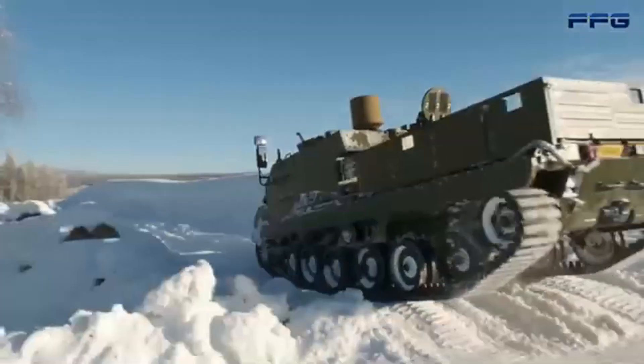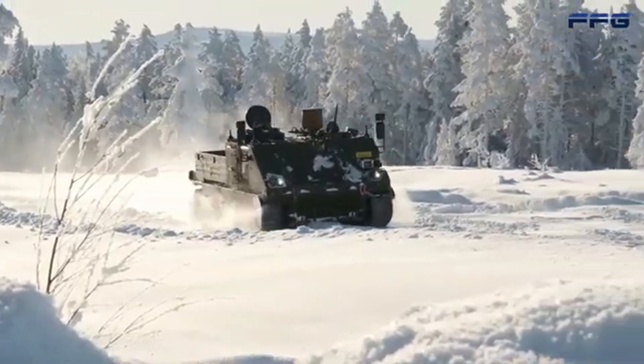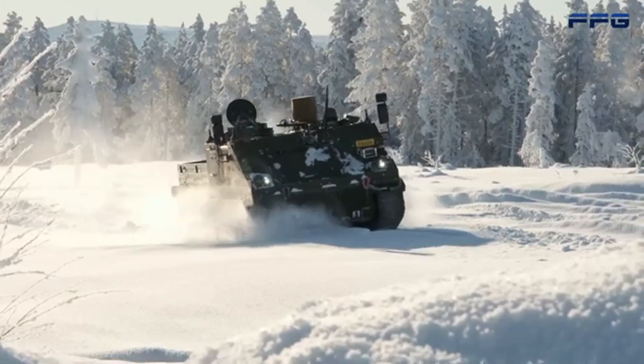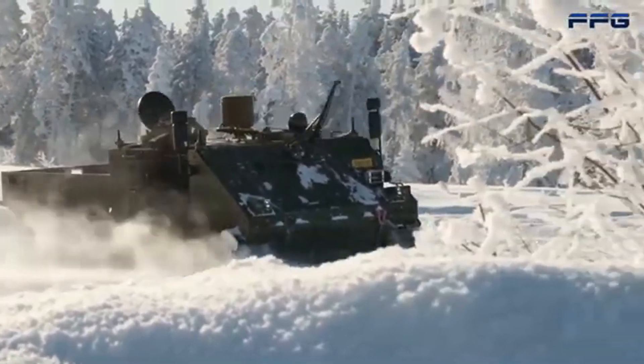The G5 provides the perfect base for NOMADS, allowing it to keep pace with fast-moving ground units, maintain high mobility, and provide air defense coverage wherever it's needed most — whether on the frontlines or securing critical supply routes and command centers.